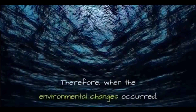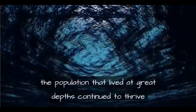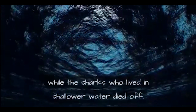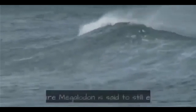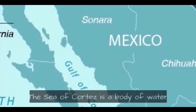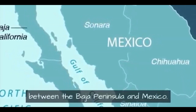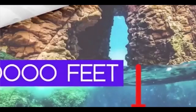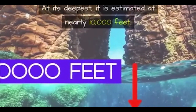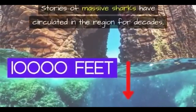When the environmental changes occurred that led to the extinction of the megalodon shark, the population that lived at great depths continued to thrive while the sharks in shallower water died off. We see this possibility discussed at other locations where megalodon is said to still exist. The Sea of Cortez is a body of water between the Baja Peninsula and Mexico, rich in sea life with several species of large whales — at its deepest it is estimated at nearly 10,000 feet.